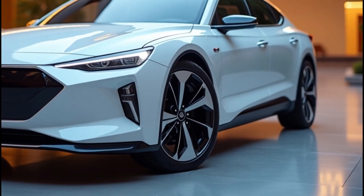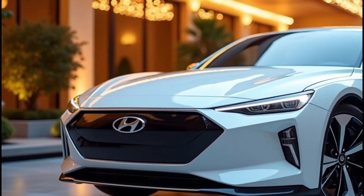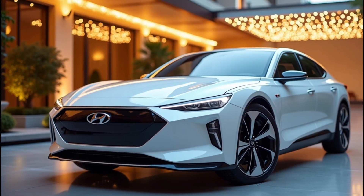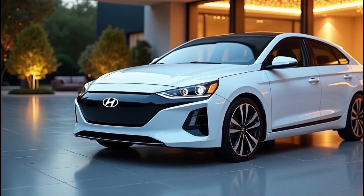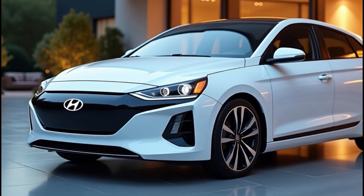When it comes to tech, Hyundai never disappoints. The 2026 Ioniq 5 is expected to feature the latest advancements in infotainment systems, including larger touchscreens, voice-activated controls, and seamless smartphone integration. But the real star of the show is autonomous driving capabilities. While full self-driving may still be a few years away, the 2026 model could bring us closer than ever with Level 3 or even Level 4 autonomy in certain conditions.